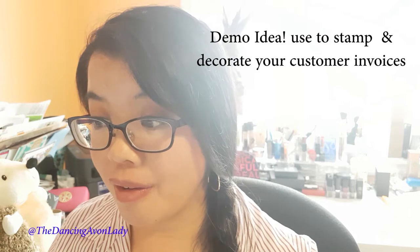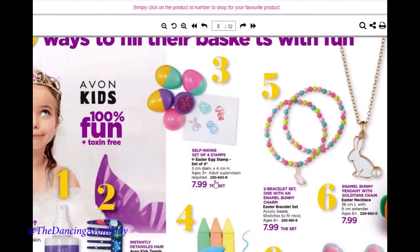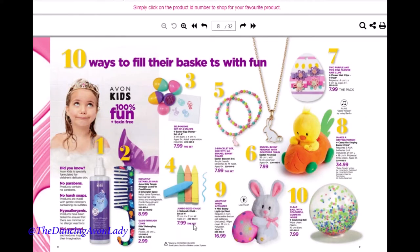The stamps are great because they're a simple way to decorate any card you want to give, and it doesn't even necessarily have to be for Easter. They're bunnies and there's a little chick, but if you have a farm-themed party or a kids' party you're hosting, you could stamp up those invites and create something really cute. I love that they're in the shape of an Easter egg. And also there's jumbo-sized chalk — that's awesome.